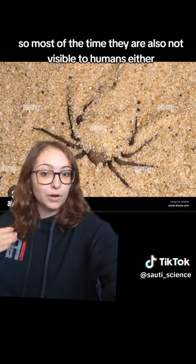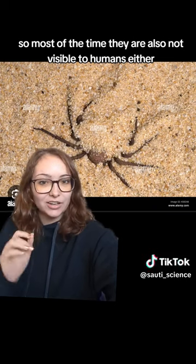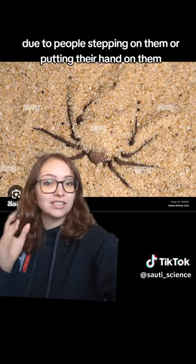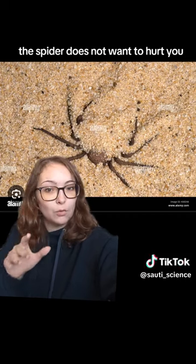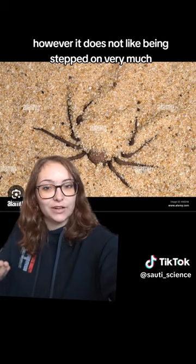So most of the time they are also not visible to humans either. Most of the bites are accidental due to people stepping on them or putting their hand on them. The spider does not want to hurt you; however, it does not like being stepped on very much.